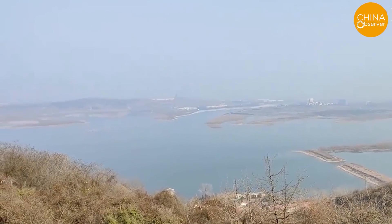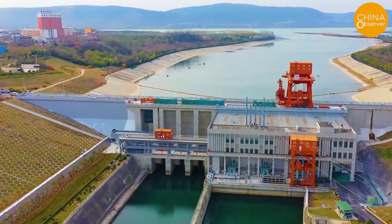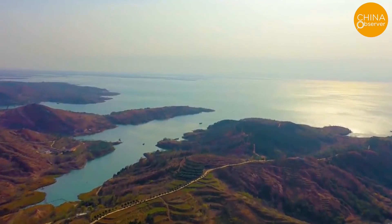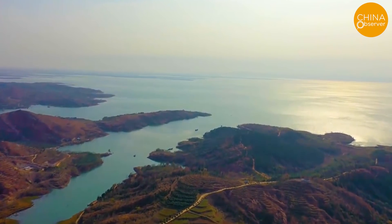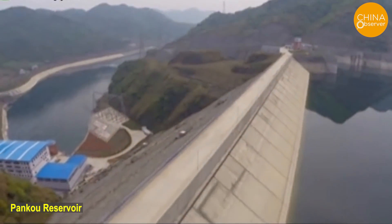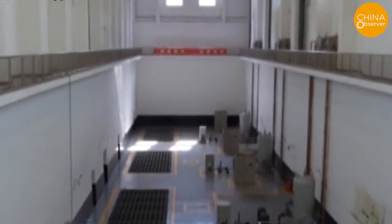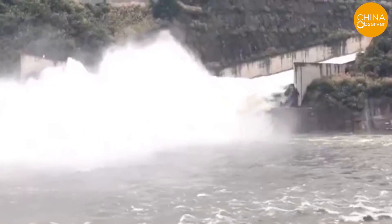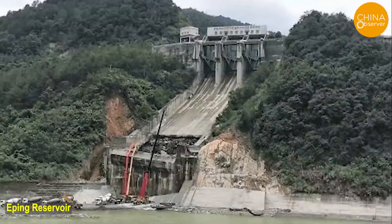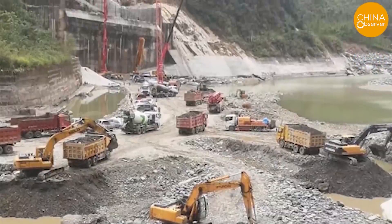The multi-year average natural runoff into the Danjiangkou Reservoir has been decreasing year by year. Taking 1956 to 1998 as the calculation period, the runoff was 38.8 billion cubic meters per year; from 1956 to 2018, it averaged 37.4 billion cubic meters per year; and from 1999 to 2018, 34.5 billion cubic meters per year. The decrease is also related to the Pangkou Reservoir, built in 2012 with a capacity of 2.4 billion cubic meters, and the Eping Reservoir upstream with a capacity of 296 million cubic meters — both intercepting part of the water flow. The spillway of the Eping Reservoir was washed away in late September this year, which was reported in a previous video.